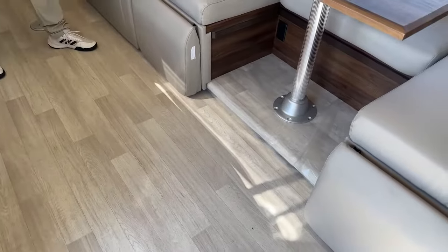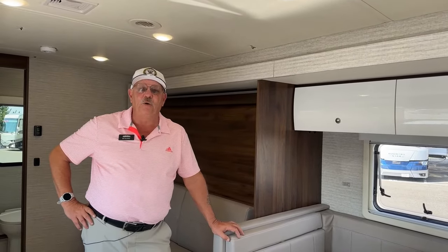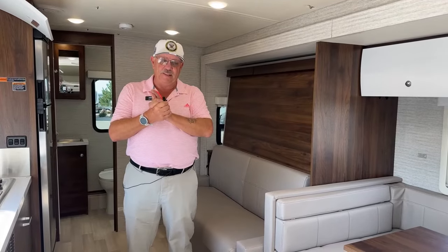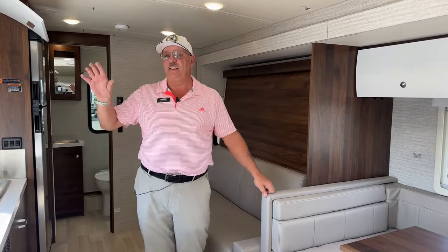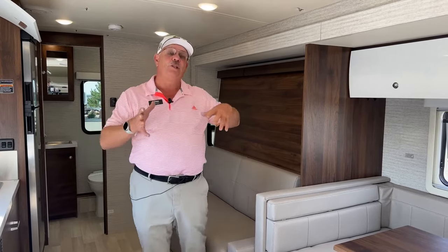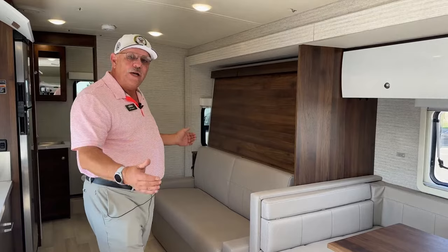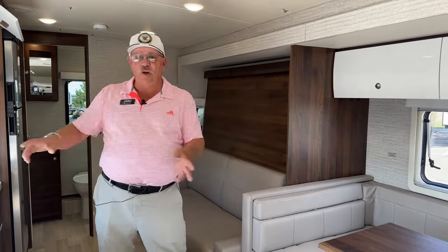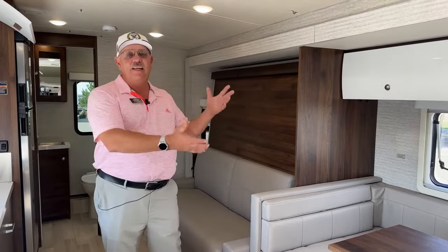I've been RVing a long time and the majority of state and national parks have had a 30-foot limit. This is well below 30 feet. What has trended is many parks are now switching to a 26-foot length limit — and all of our Navions are 25 and a half feet long. So even at a 26-foot limit, you're still in the club with no limitations at state and national parks.